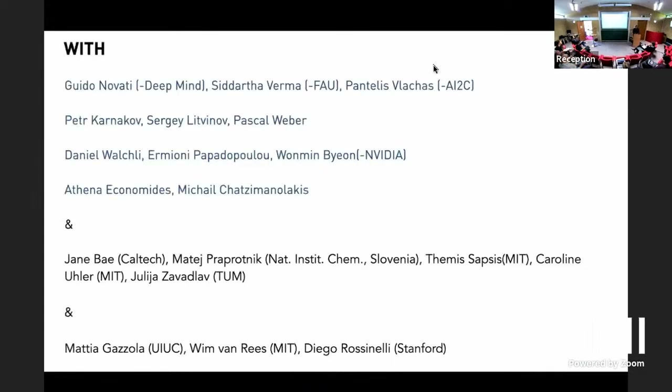Before I go on, I'd like to thank the people who have done all this work. Many of them — Guido is now in London at DeepMind — have different positions. I'd also like to acknowledge my collaborators Jane Bay, Matej Traprotnik, Femisopsis, Caroline Wuller, and Julia Zavadlav, who are not from my group but we interacted in different capacities.